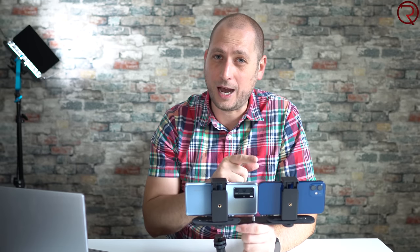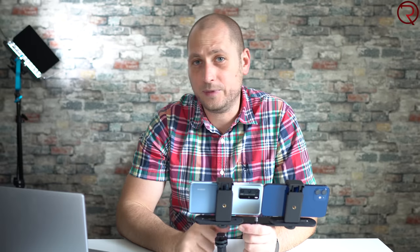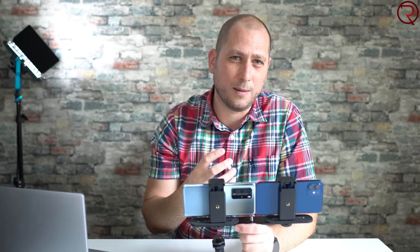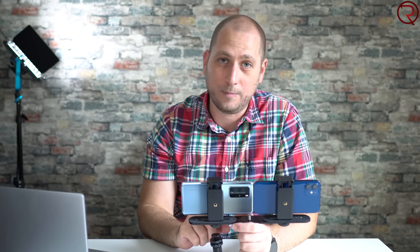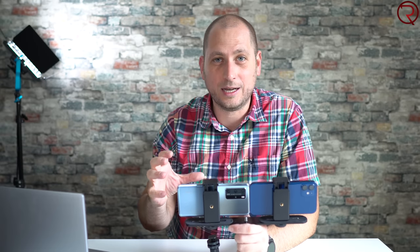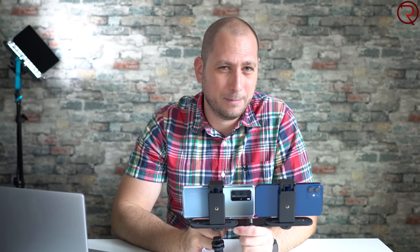For video quality and image stabilization, they are pretty similar but the iPhone 12 has a slight edge. The colors from the iPhone 12 videos are a bit more saturated and look more pleasant. For nighttime recordings I did something different — I used the ultra wide lens on the P40 Pro and the main lens on the iPhone 12, because those are the better cameras on each device for low light.